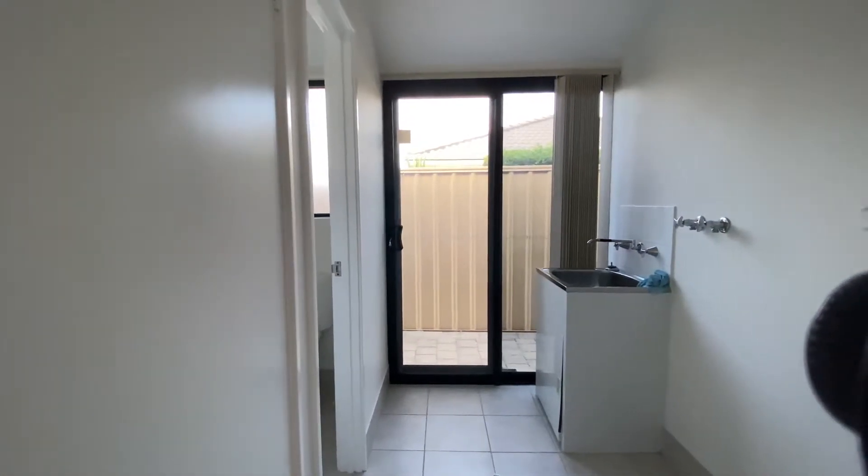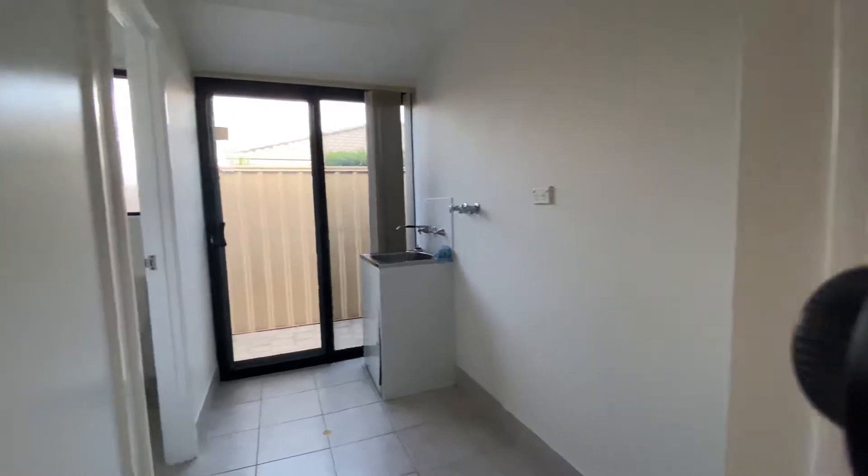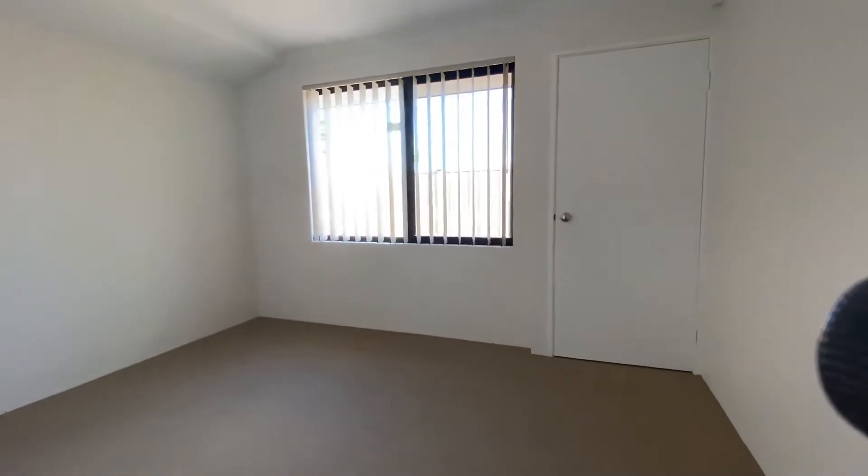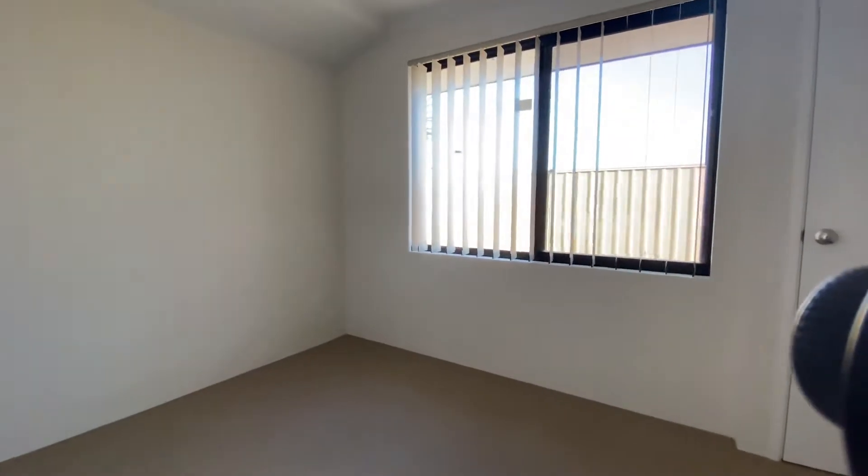There's access out to the outside with a security door as well. The third bedroom is again double in size with built-in robes.